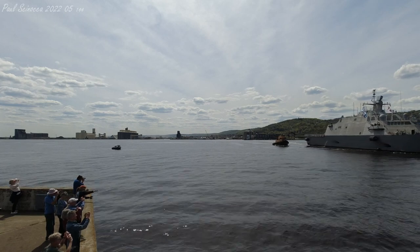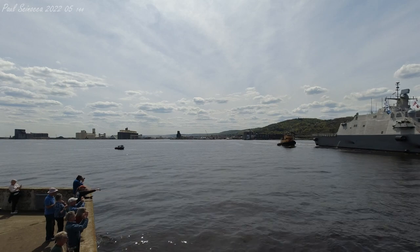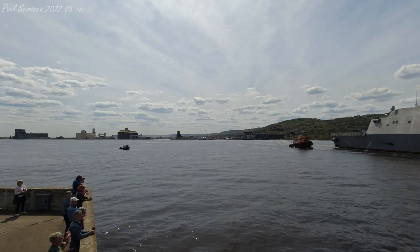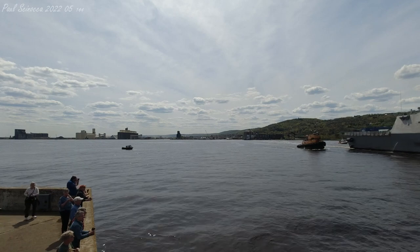The U.S. Navy Freedom Class Littoral Combat Ship USS Minneapolis-St. Paul was built in 2019 by Lockheed Martin and Fincantieri Marinette Marine at Marinette, Wisconsin. She measures 389 feet in length, 58 feet in width, and 13 feet in depth.